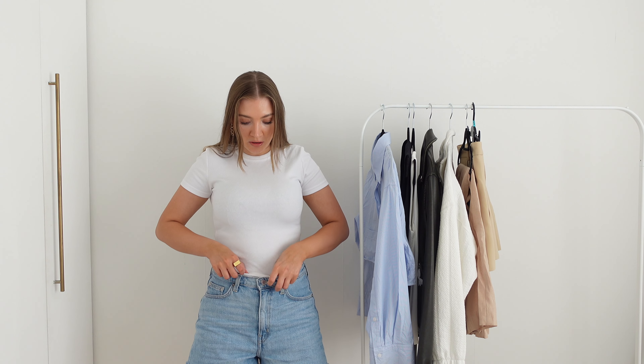I recently popped into Zara as I've been doing a little bit of work on my wardrobe and my personal style and there were definitely a few things that I wanted to try on.